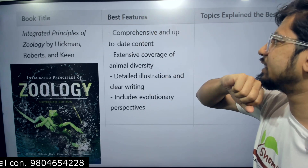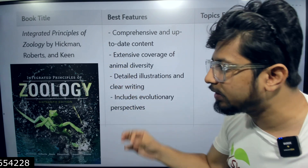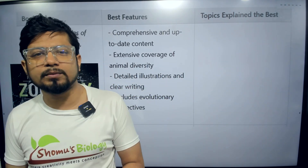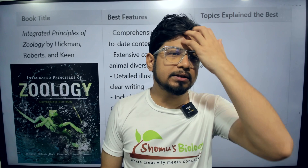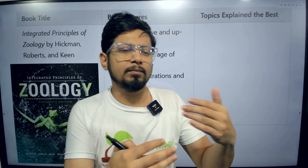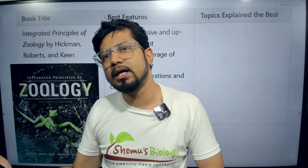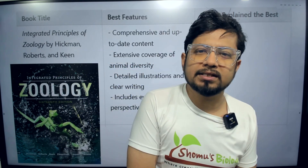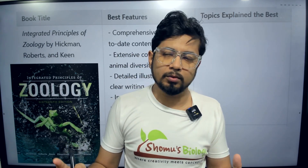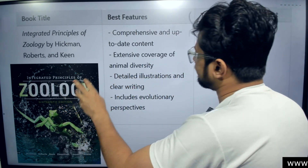The best feature of Hickman is that it has comprehensive and up-to-date content. The problem with most zoology books on the market is that they are very seldom updated. The reason is that classical biology subjects need fieldwork and many other things, but this book has very well up-to-date content.